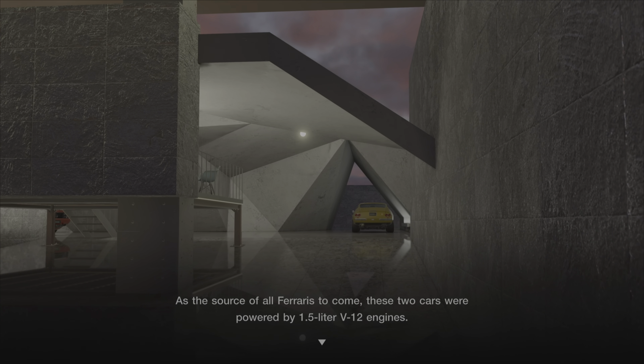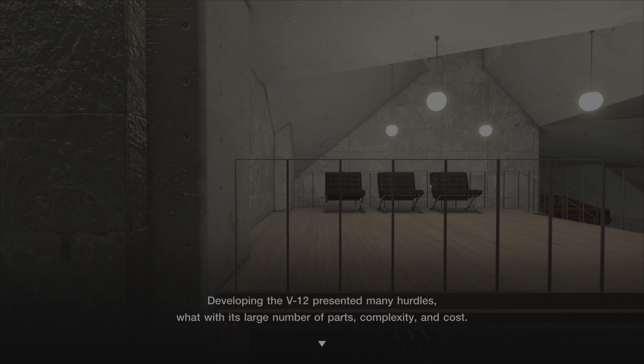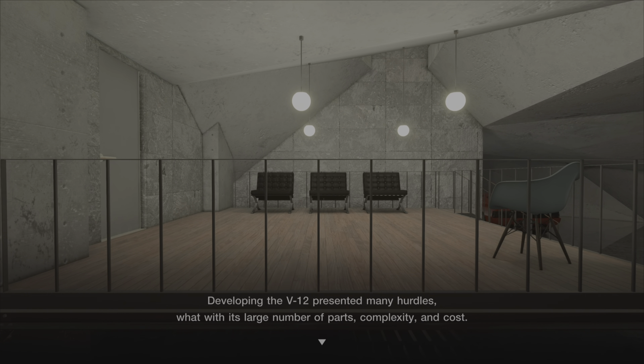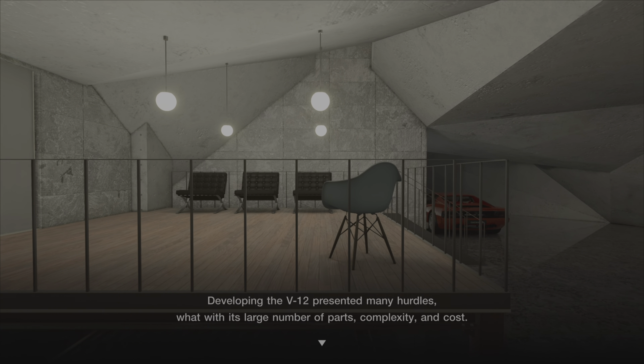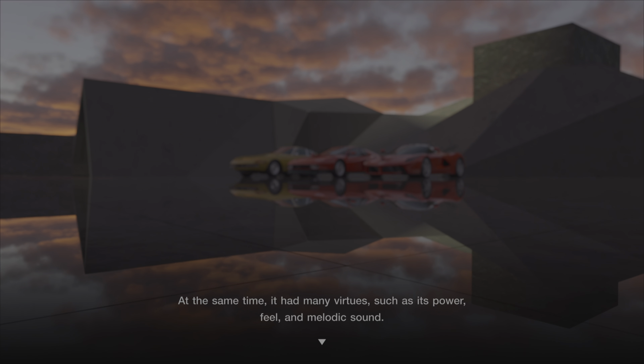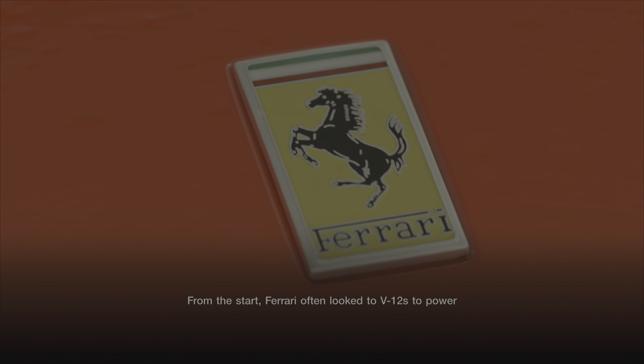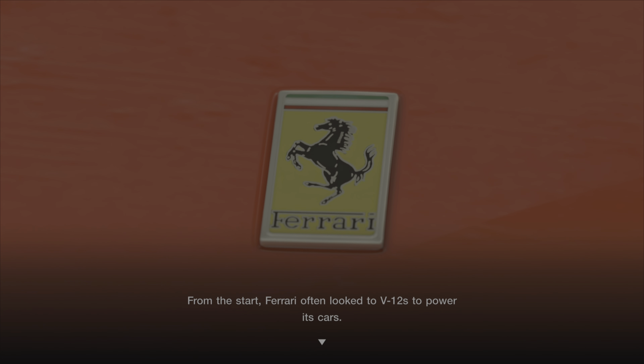Developing the V12 presented many hurdles, what with its large number of parts, complexity, and cost. At the same time, it had many virtues such as its power, feel, and melodic sound. From the start, Ferrari often looked to V12s to power its cars.